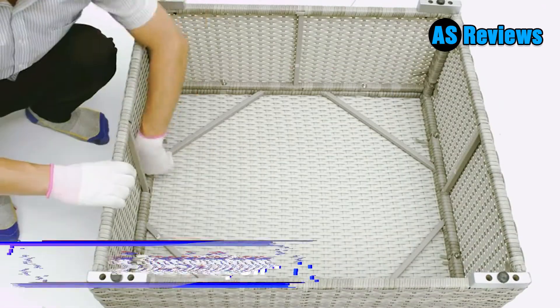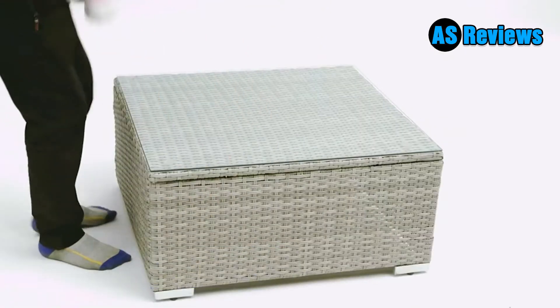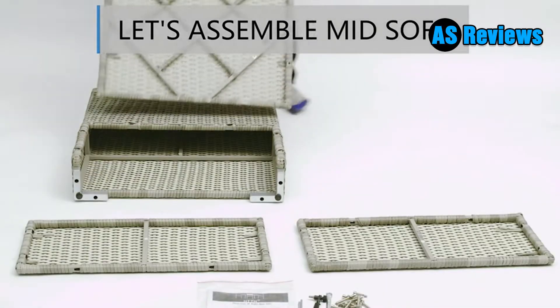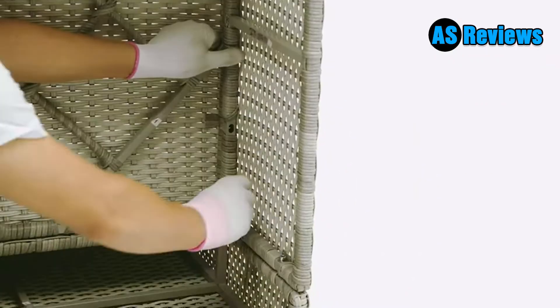The sofa fastener clips can prevent this outdoor sectional furniture from moving. This outside furniture set also includes two red pillows which add a modern touch to the outdoor couch. This table with a 0.2-inch tempered glass top allows you to place your drinks and meals on it.